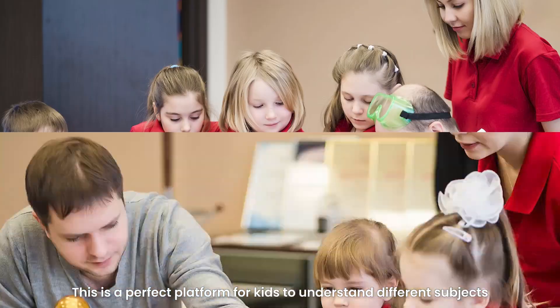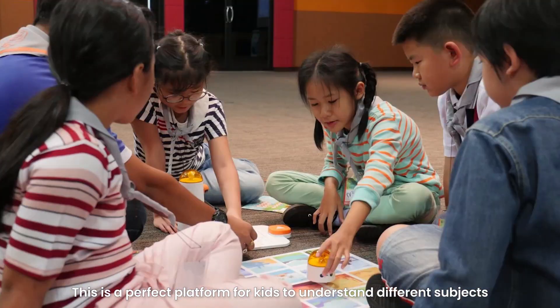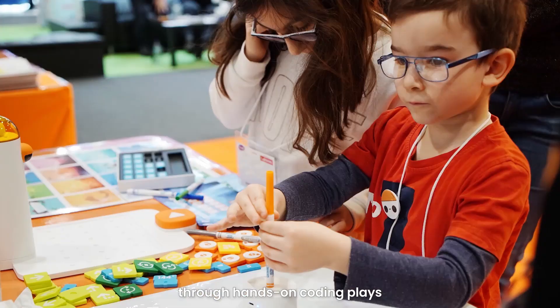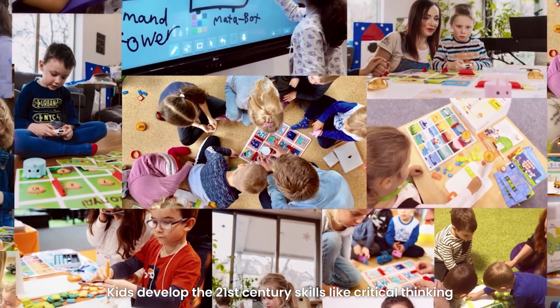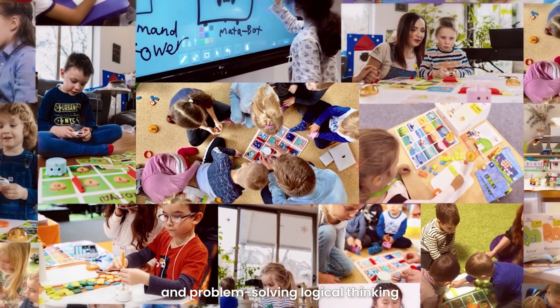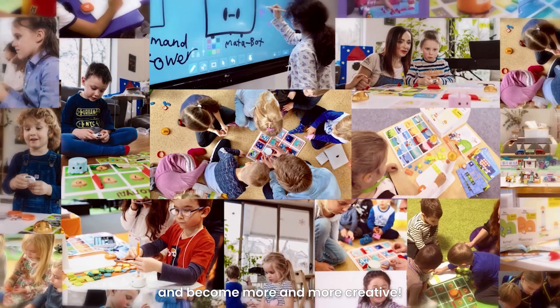This is a perfect platform for kids to understand different subjects through hands-on coding play. Kids develop 21st century skills like critical thinking and problem solving, logical thinking, and become more and more creative.